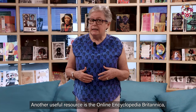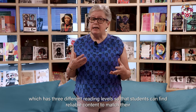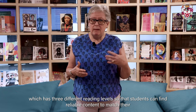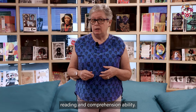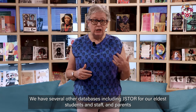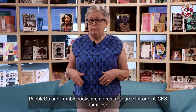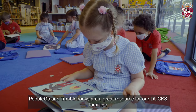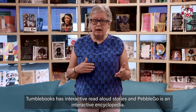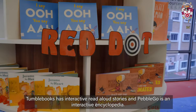Another useful resource is the online Encyclopaedia Britannica, which has three different reading levels so that students can find reliable content to match their reading and comprehension ability. We have several other databases including JSTOR for our older students, staff and parents. PebbleGo and TumbleBooks are a great resource for our Ducks families. TumbleBooks has interactive read-aloud stories and PebbleGo is an interactive encyclopaedia.